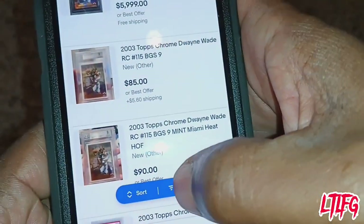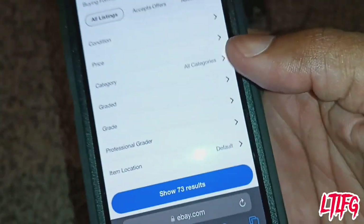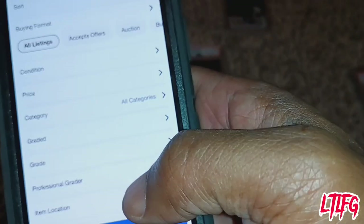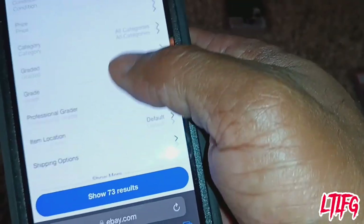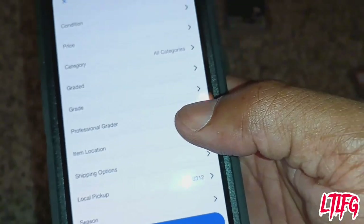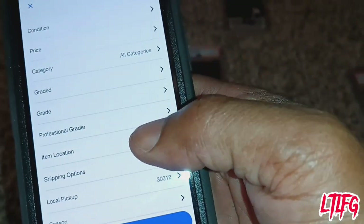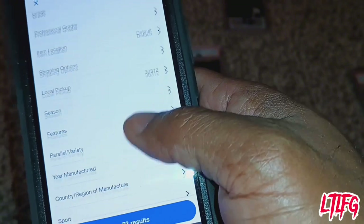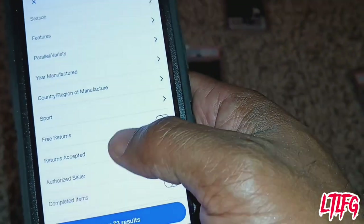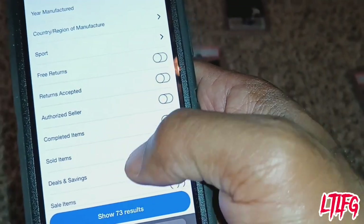Let's see what the market price is for this card. Like I told you, when you get ready to go to a trading card spot, do this research the day before so you already know the price of the card. That way you don't have to sit there pulling out your phone when a dealer asks how much you want — so they don't try to cheat you.